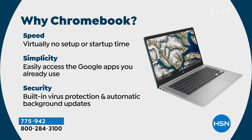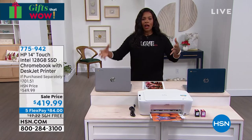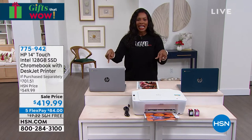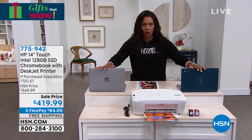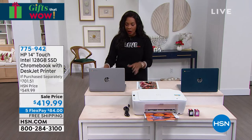Think about family gifts or maybe a student going off to college next year. While at home they can use the family computer and printer, but when they go off on their own they're going to need their own. The item number is 775-942. It comes in teal and silver — those are the only two decisions you have to make.